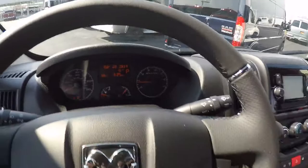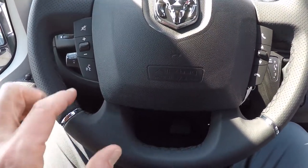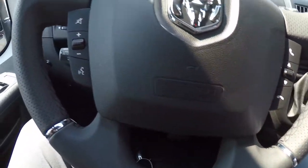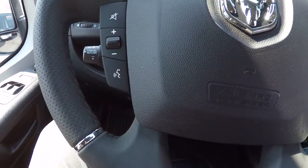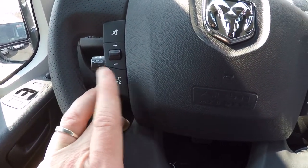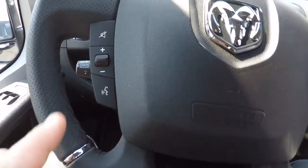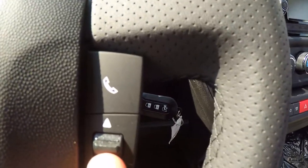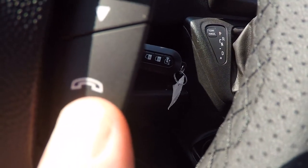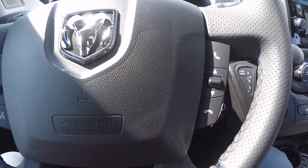The nice leather-wrapped steering wheel is standard on all our ProMaster conversion vans, and all include steering wheel controls on both sides of the airbag. You can give navigation voice commands and change directions on the fly just by speaking after pressing the button, change radio stations, adjust volume, change channels, and answer hands-free Bluetooth calls without taking your hands off the wheel.